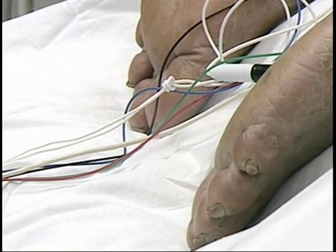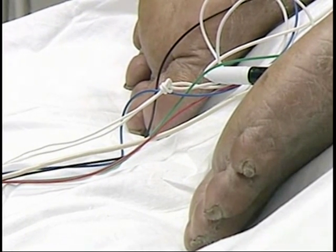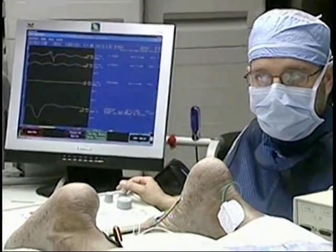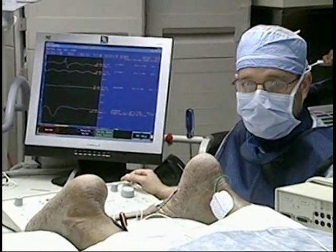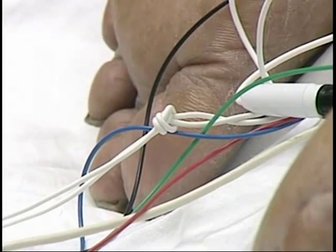The patient is telling me he's feeling it in the rectum, which is the same response we had with the needle in place. He's also showing us the levator or bellows contraction along with the toe response, and by the compound muscle action potential we're seeing the toe in the upper tracing and the levator at the bottom tracing.